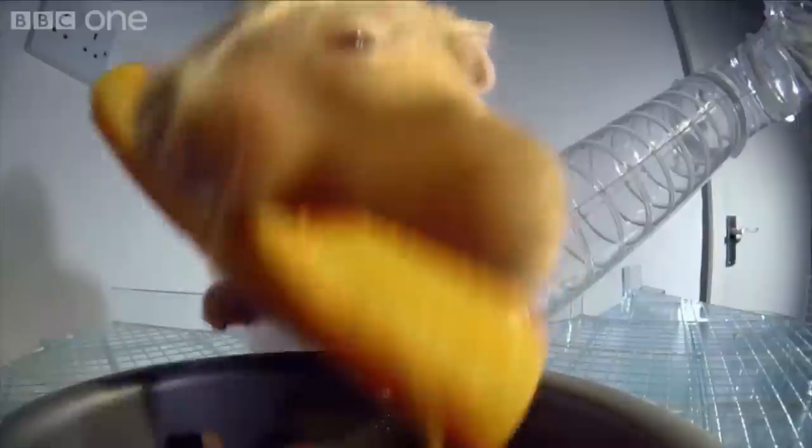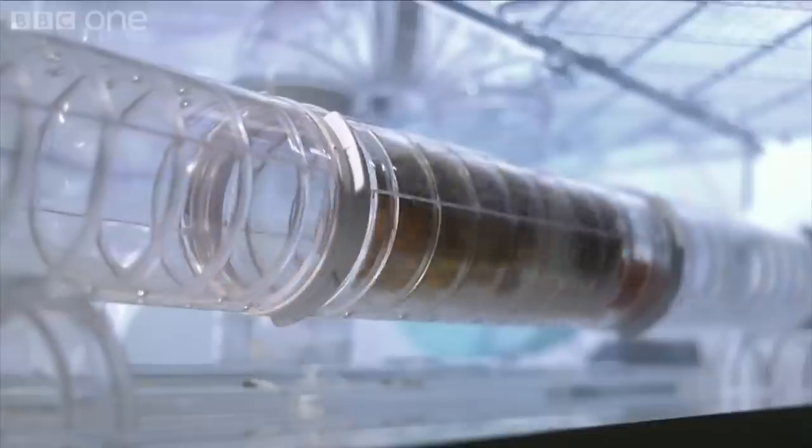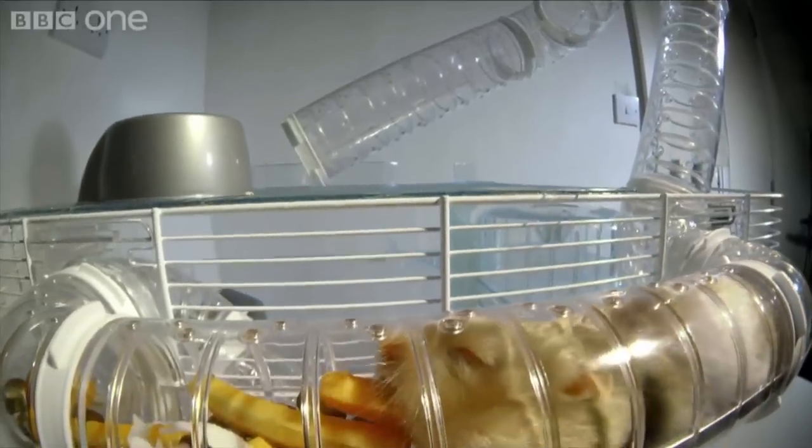He crams around a dozen intact nuts into his cheeks, and when he can't fit any more in, he carries the last treat in his teeth, nearly clothes-lining himself trying to haul it away. He eventually makes it back to his nest, where the next step is to disgorge himself.